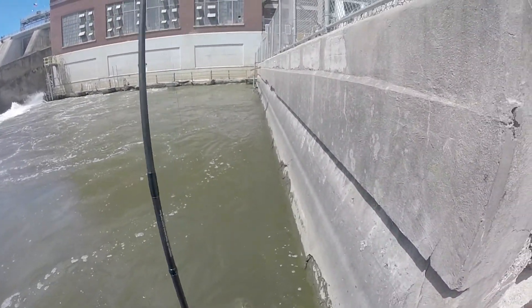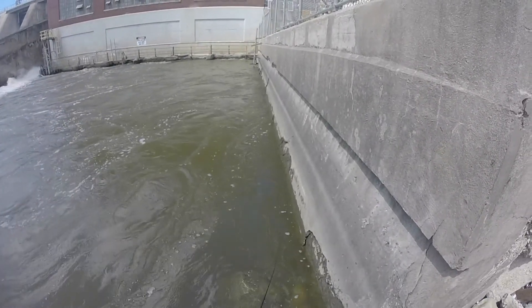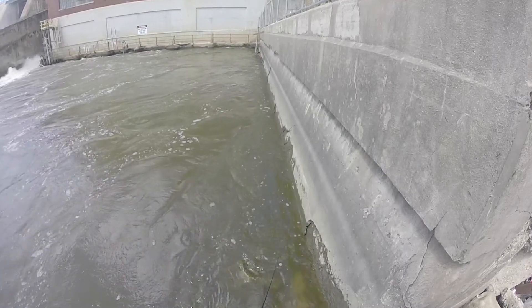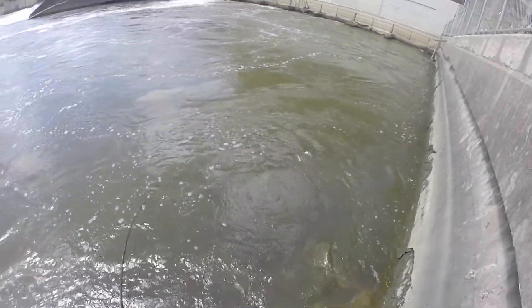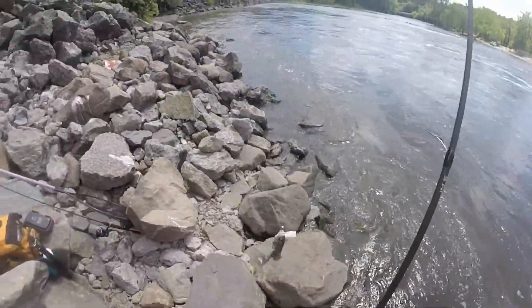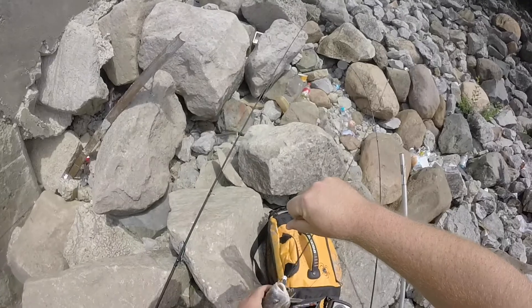First smallmouth — missed him. First fish of the day, it's a drum. That's awesome though. Three casts in and I've already got me a fish.